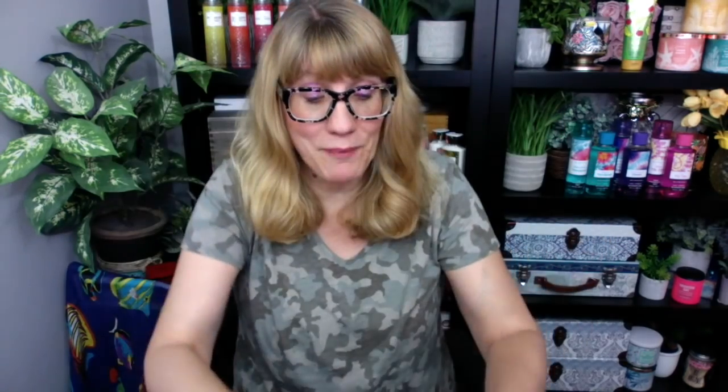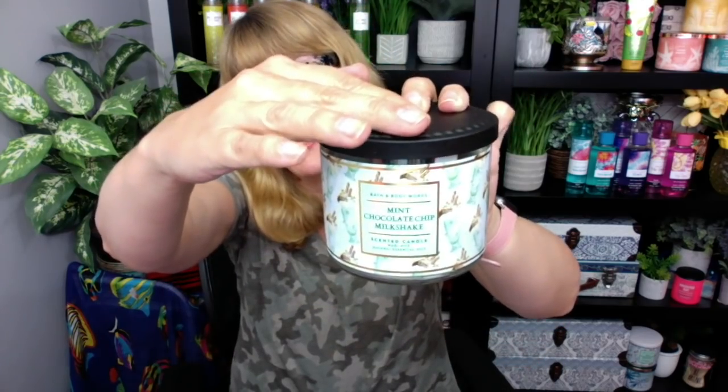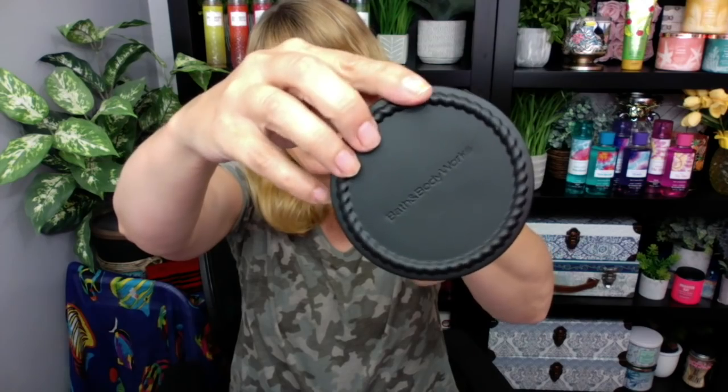I feel like the candles have kind of been not as prominent as the body care for the semi-annual sale, but black cherry fruit pop and these other ones that I'm pulling out right now — check it out, I got a different lid! Oh my gosh, you guys. Check it out — the mint chocolate chip milkshake. I got the dust cover and then they put like this cool black lid on. Look at that. I feel like it's random lids they're just throwing on these candles. How funny is that? But that's a gorgeous lid. I can't even remember what that was from, but I'll take it. Look how nice that looks on there. It's like a carnival where you win a lid.